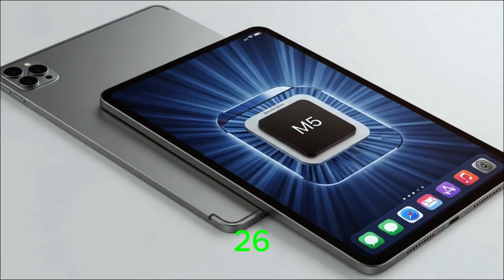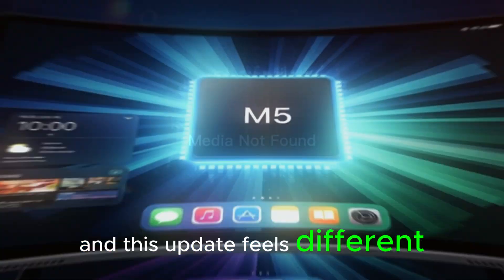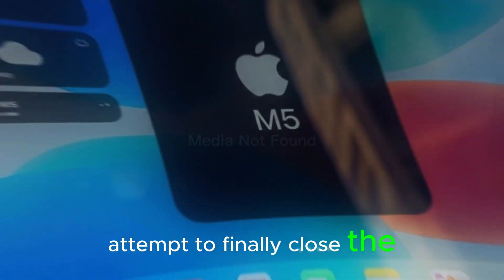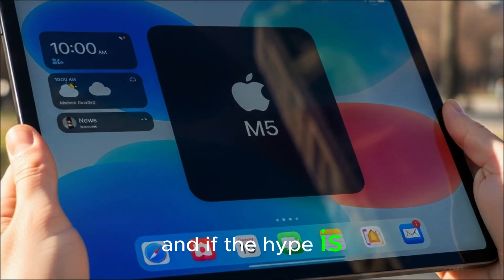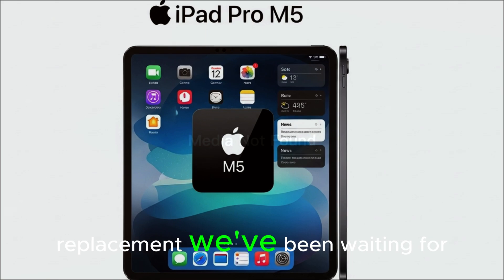But now, with iPadOS 26, Apple is making its boldest move yet, and this update feels different. This isn't just a new coat of paint — it's Apple's clearest attempt to finally close the gap between tablets and traditional computers. And if the hype is true, the iPad may have just grown into the laptop replacement we've been waiting for.